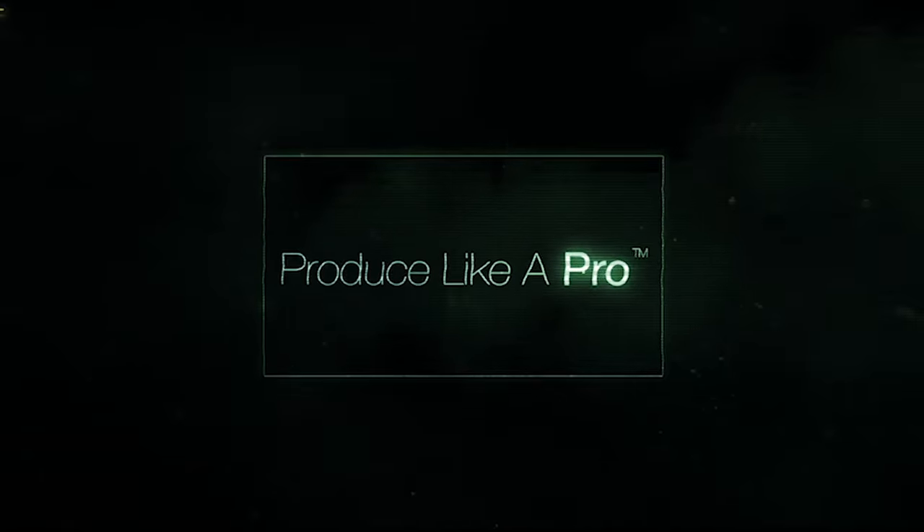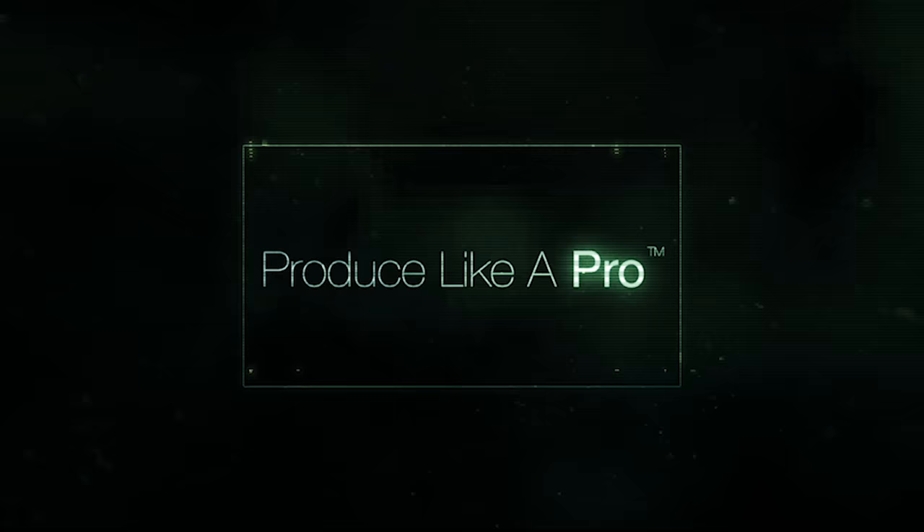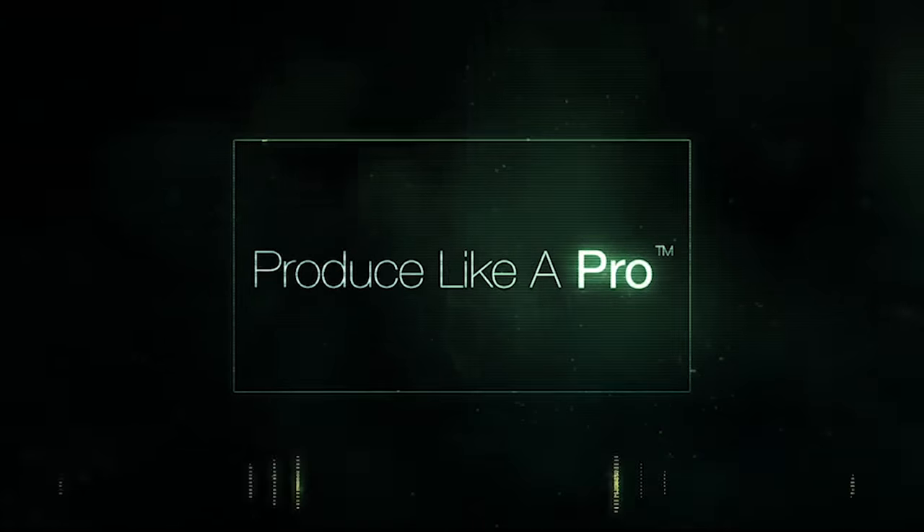Hi everybody. Hope you're doing marvellously well. It's Friday, so that means we're back with another Frequently Asked Questions Friday, otherwise known as FAQ Friday. So if you're new to the channel, you can subscribe, hit the notification bell, all that good stuff, and go to www.producelikeapro.com and sign up for the email list and get a whole bunch of free goodies.